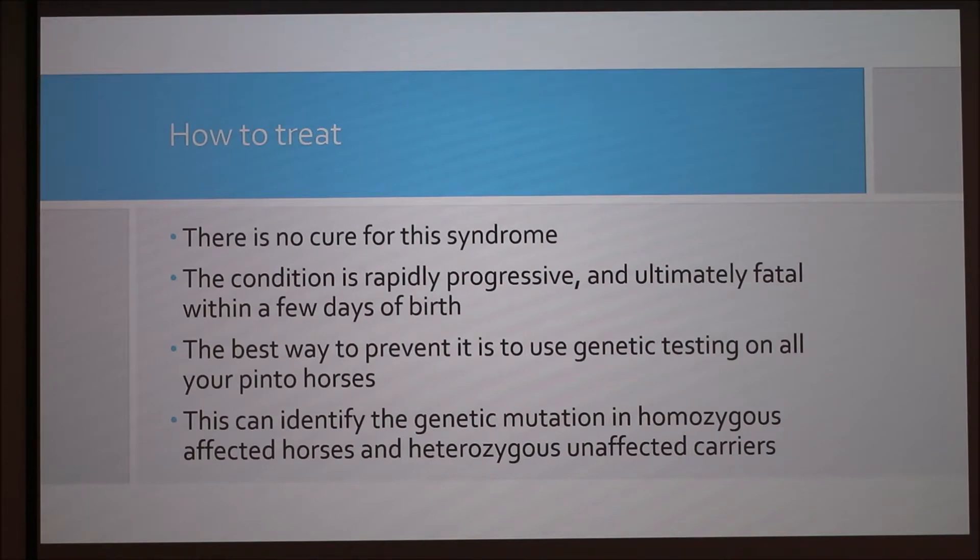There's no cure for this. After you have a lethal white foal, they're going to die within a few days. If you put them down quicker it's better for them because they're not suffering. The best way to prevent it is genetic testing. Before breeding a mare, test her and make sure the stud is tested too, so you know if she's carrying the recessive or heterozygous trait. That way when you breed her in the future, you'll know.